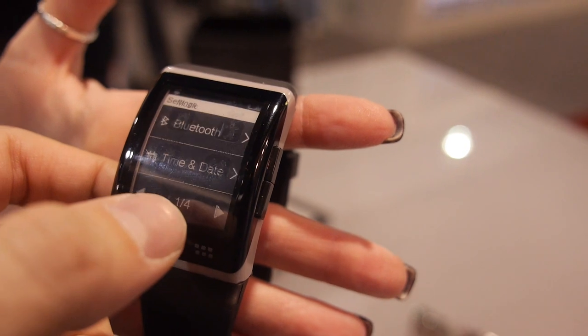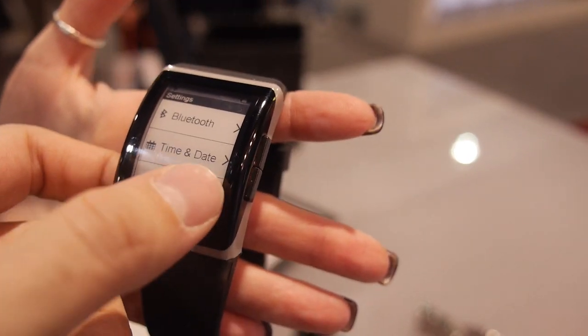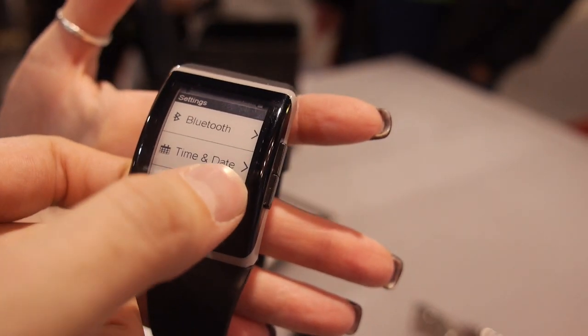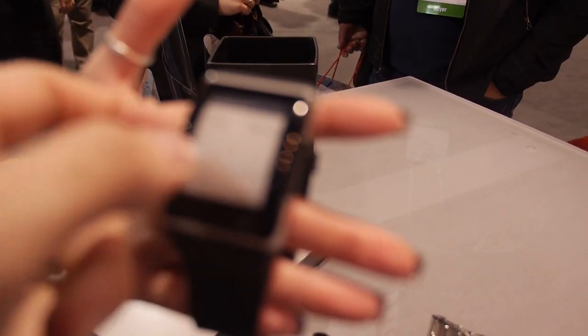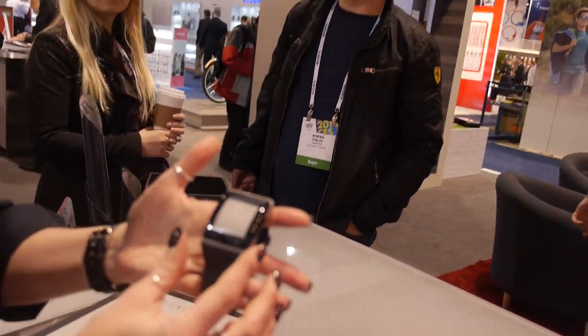So it's coming out soon — it should be out this summer. You can learn more at Sonostar's website. They've got a great video that shows you all of the functionality of this watch. It has Bluetooth functionality, Android, and iOS maybe.